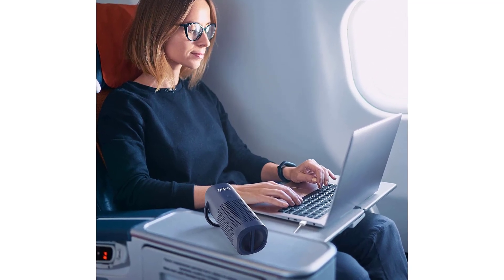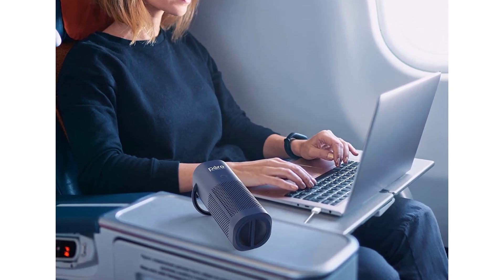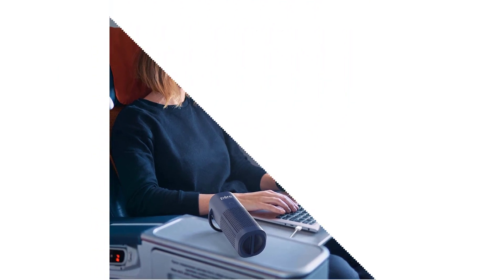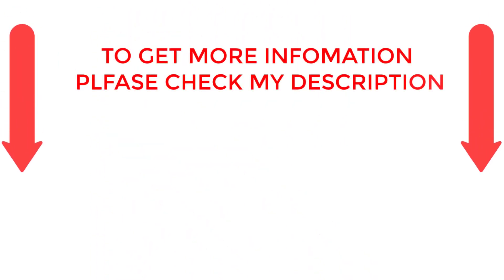There are numerous options for affordable portable air purifiers, each with unique features, advantages, and costs. I conducted a ton of research, read a ton of reviews, and put together a list of the top affordable portable air purifiers from trustworthy manufacturers to help you make an informed choice. Following extensive investigation, I discovered that these products are quite beneficial. If you want to know about the price and other information, be sure to check the description. So without any further delay, let's jump into the video.